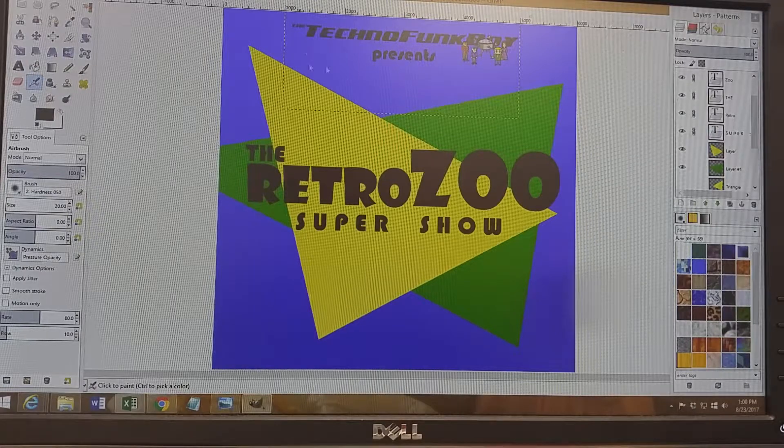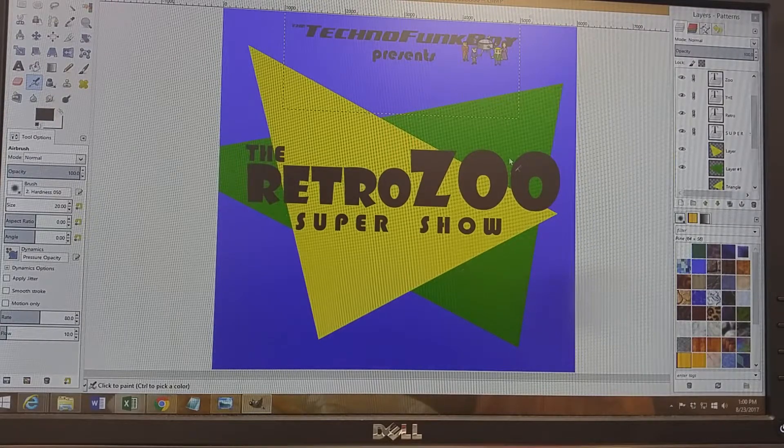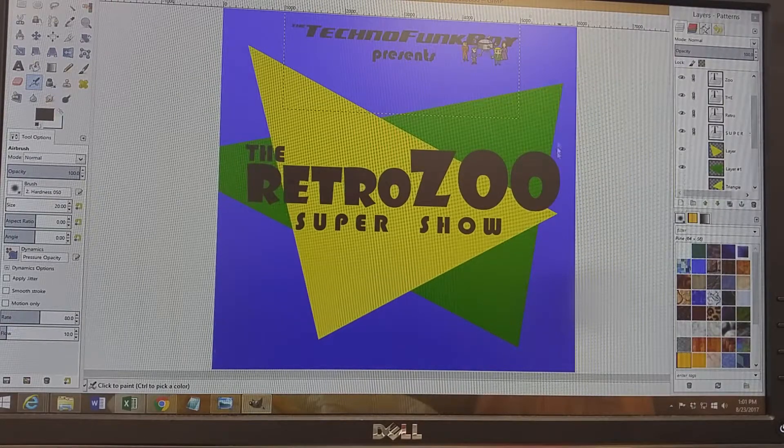I've got the Techno Funk Boy logo up here — basically we just have two crossing triangles, a gradual fade in the background, and the name of the band. I think this actually came out really nice, and we're excited about it.